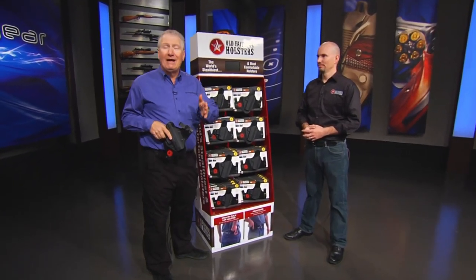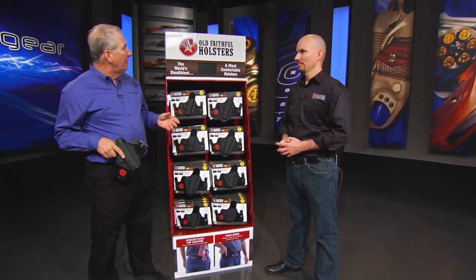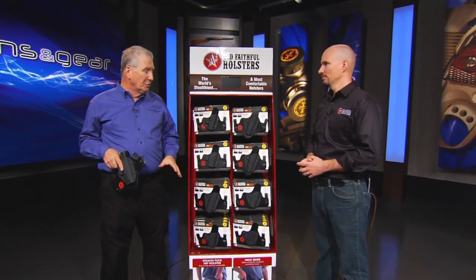If you carry a pistol for self-protection, you have to have a good holster — with the emphasis on good. Thomas Tedder of Old Faithful Holsters now has a complete line of holsters.